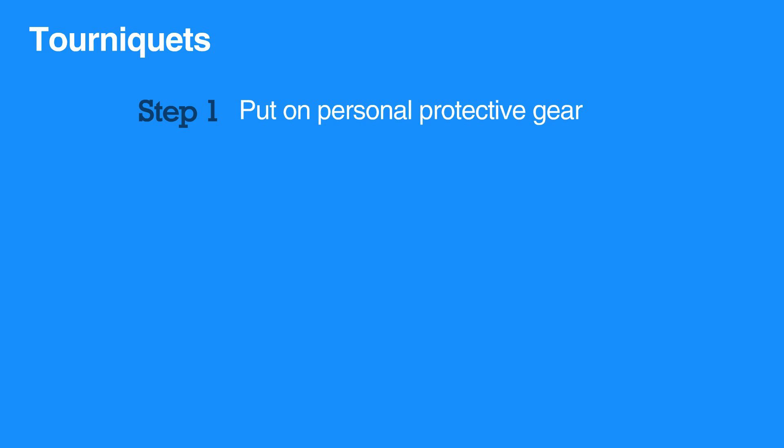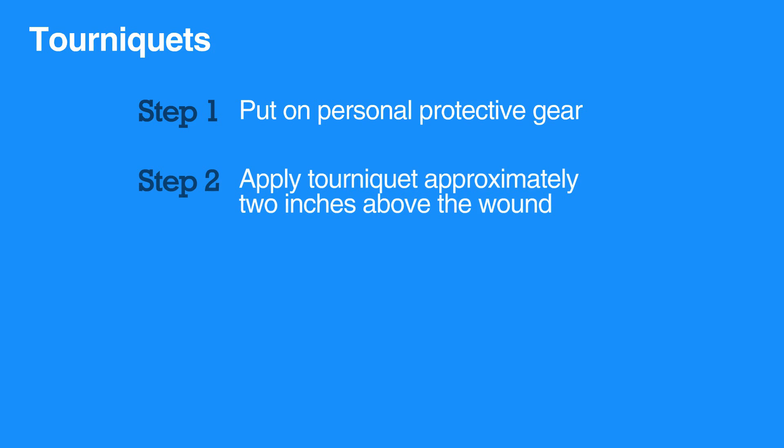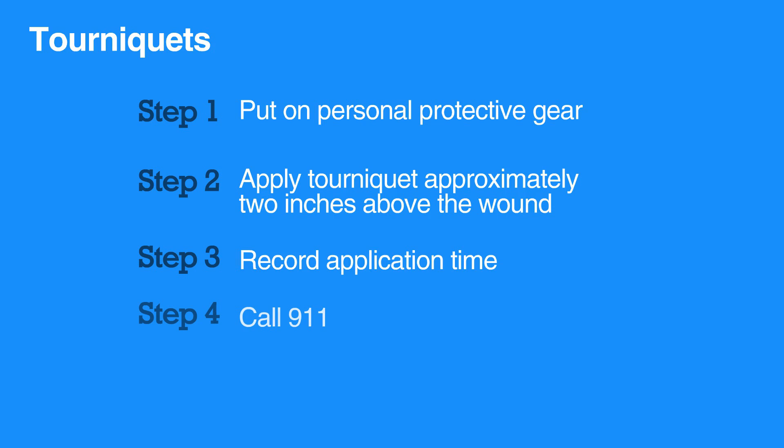To apply a tourniquet, first put on personal protective gear. Then apply the tourniquet approximately two inches above the wound. Tighten until the bleeding stops. Record the time the tourniquet was applied and call 911. Stay with the individual and do not release the tourniquet until advanced help arrives and assumes care.